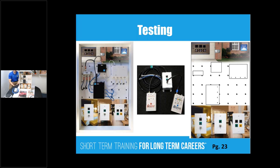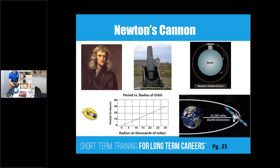Students will map out how the system is all wired. A little bit of math, science, and history — here's Newton's cannon. We talk about geosynchronous orbits: 36,000 miles is the same orbital rate as the rotation of the Earth.